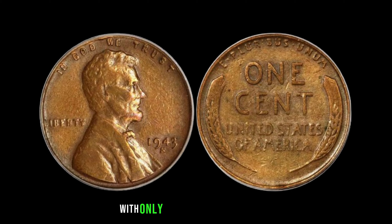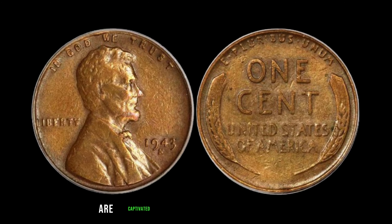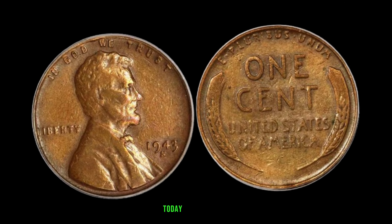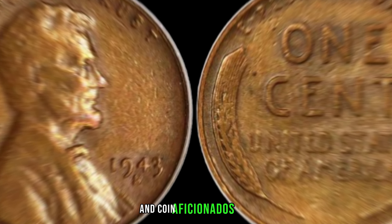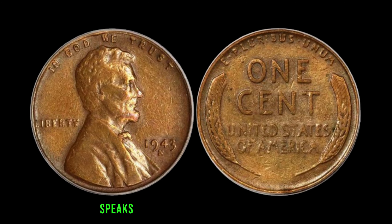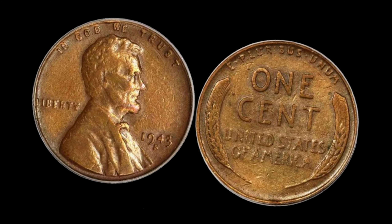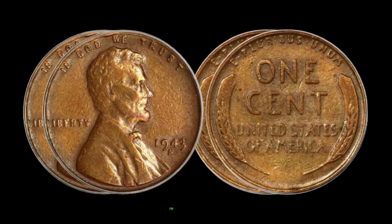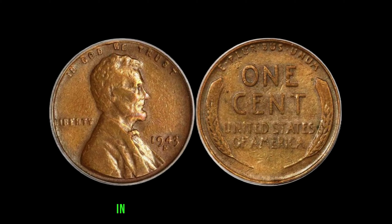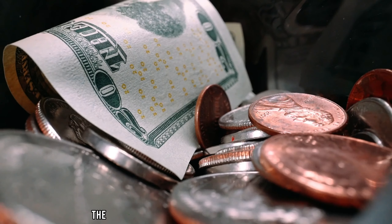The 1943 S-Mint Mark Dirty Lincoln penny is a numismatic marvel. With only a handful known to exist, its value has soared to unprecedented heights. Collectors around the globe are captivated by its unique blend of history and scarcity, making it one of the most coveted coins in the world. Its current market value of $2 million speaks volumes about its rarity and allure. Remember that hidden treasures can be found in the most unexpected places — keep your eyes peeled and your passion ignited.